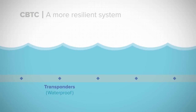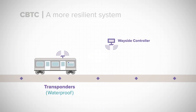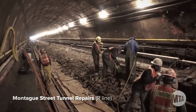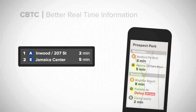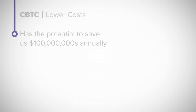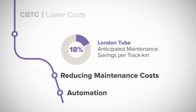Submerged in saltwater during Sandy, CBTC equipment survived the storm and remains functional today, unlike the fixed block equipment, some of which is still being replaced more than a year later. CBTC would provide subway riders with better real-time information, allowing for more countdown clocks and better customer applications. CBTC has the potential to save hundreds of millions of dollars annually by reducing maintenance costs and through automation.